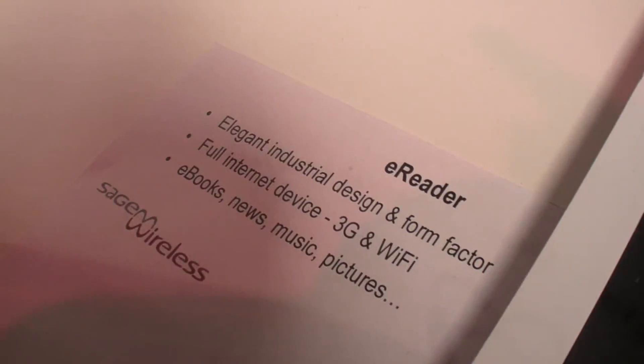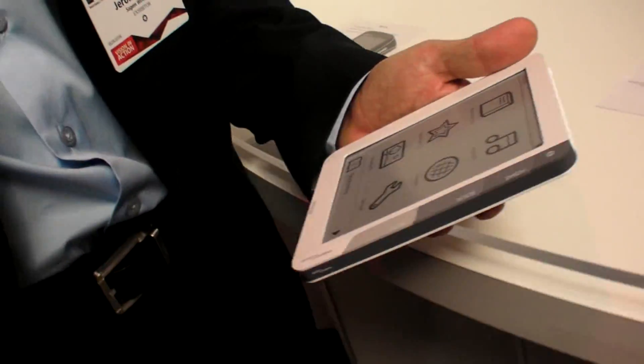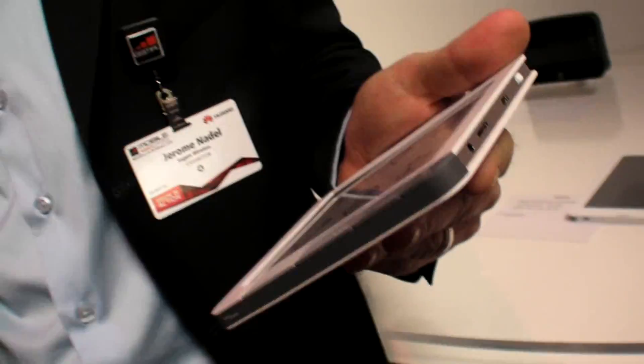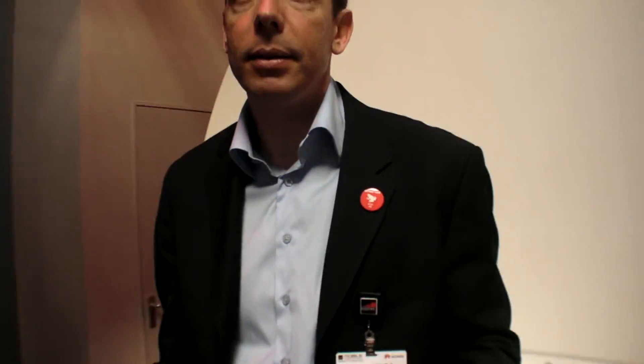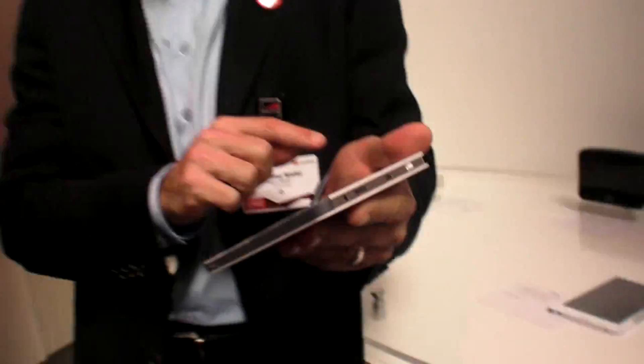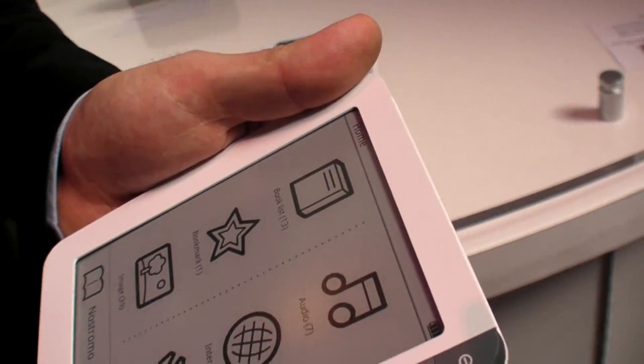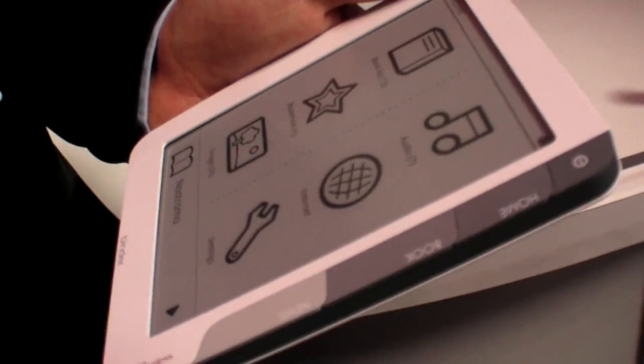That's cool. And it's a 6-inch screen? Correct. And it'll have touch? Yes, it is a capacitive touch display. Capacitive touch, so you have very good readability. The notion is that I'll be able to slide through pages and have easy, efficient interaction with the device.